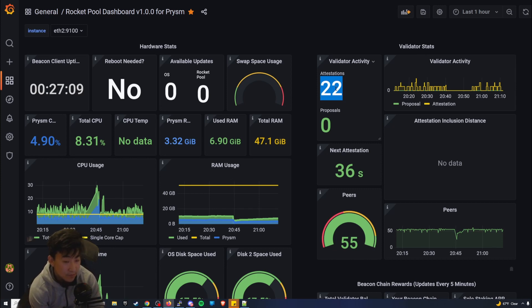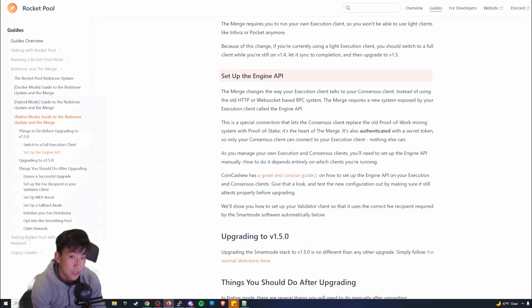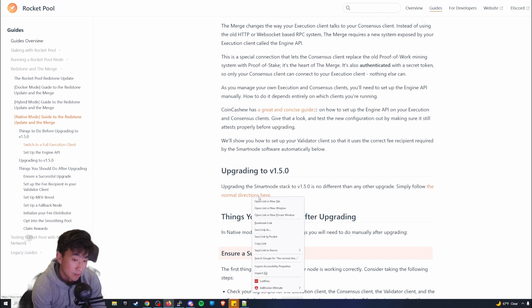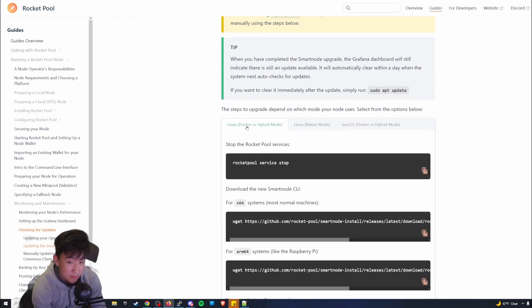You would first stop Rocket Pool after completing all the setup and the daemon reload, then perform the actual upgrade. Depending on your setup — Docker, Docker hybrid, Linux, or macOS — that's how you do it. It's really up to you based on how you installed it.